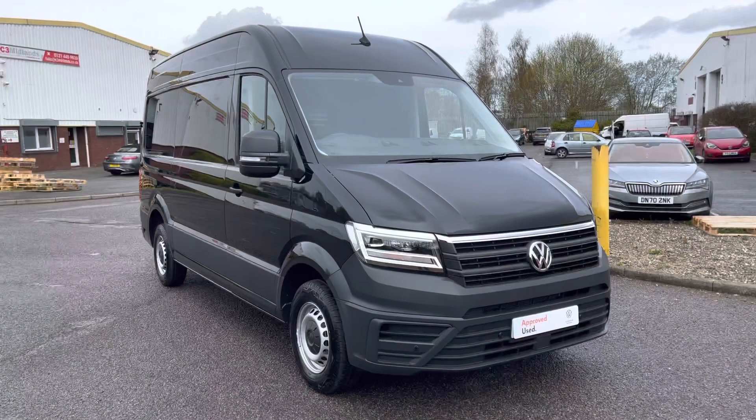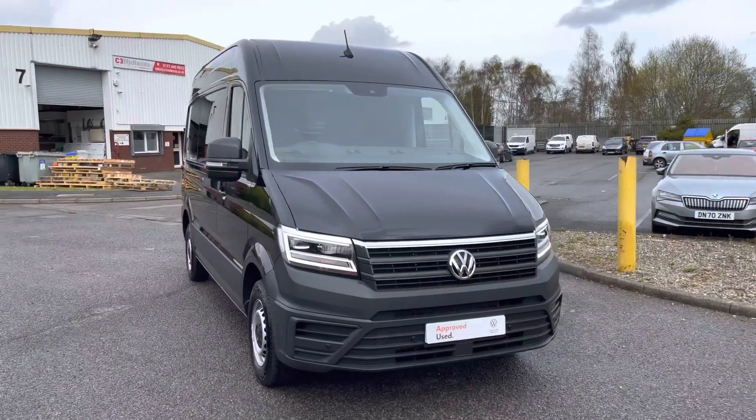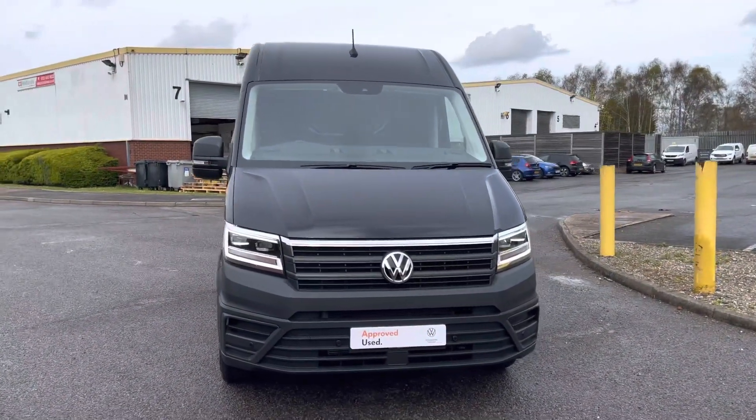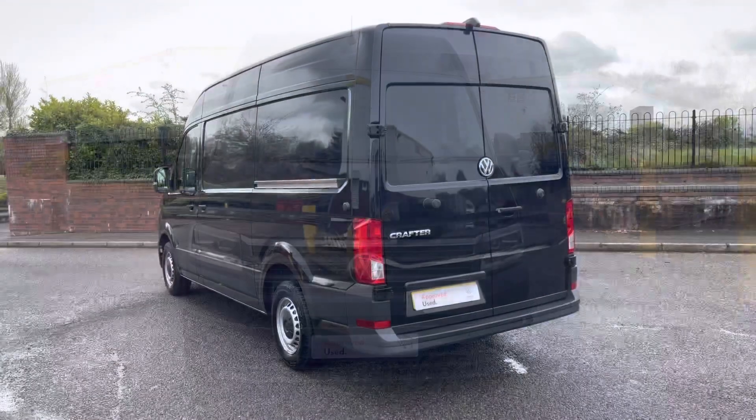Hello, my name's Fazzy here at the Volkswagen Van Centre in Birmingham and today I'm going to be taking you around this approved used vehicle. We're looking at this approved used Volkswagen Crafter CR35 Trendline in the medium wheelbase. This van also comes with the high roof and is finished in the pearlescent paint colour Deep Black.